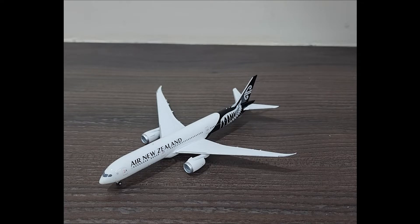This is a 1:400 scale diecast model of the Boeing 787-9 Dreamliner in the Air New Zealand livery. I wanted an Air New Zealand model for a long time, because I flew with them as a passenger back in 2019 from Singapore to Christchurch, New Zealand, for my training.